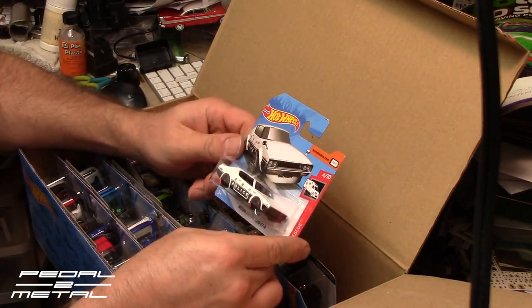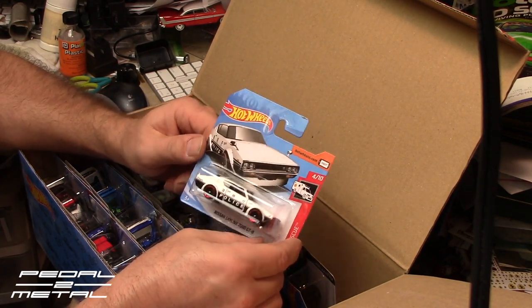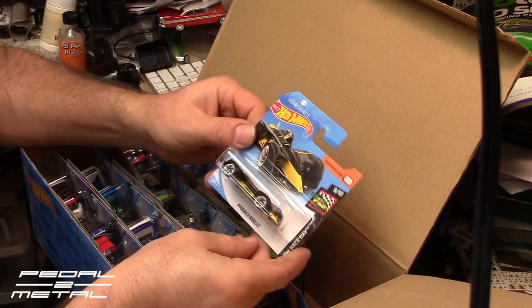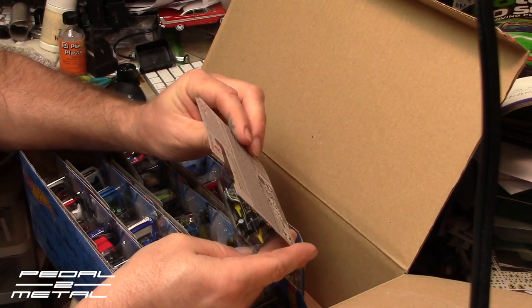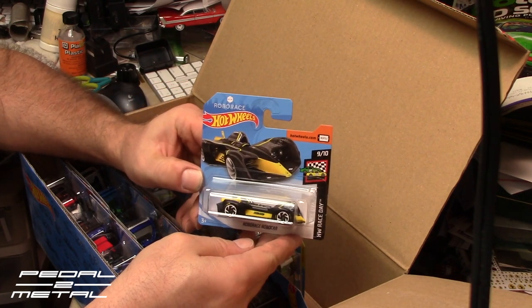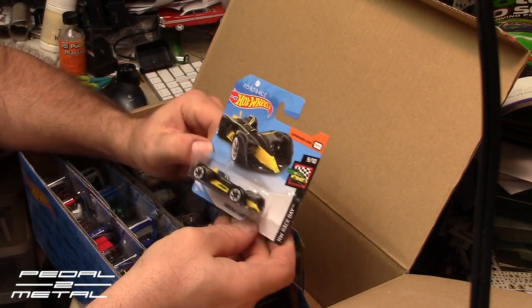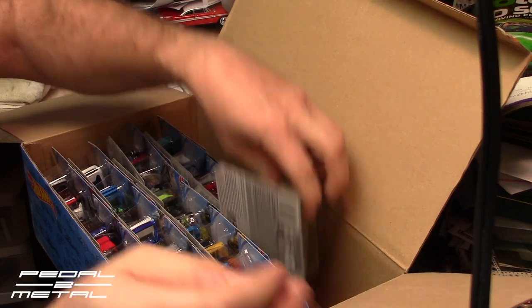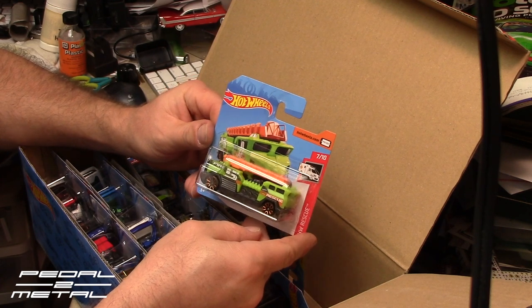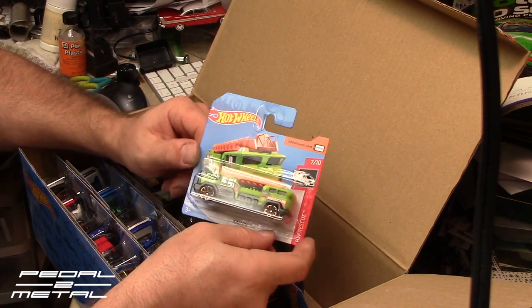The Skyline 2000 GTR in police livery — pretty cool, need to see it in a short card. That's a keeper. Robo Race Robo Car — quite interesting. The front end is kind of neat, looks like an Indy racer-type front end. Five Alarm — looks like it's all plastic, definitely geared towards a younger audience.